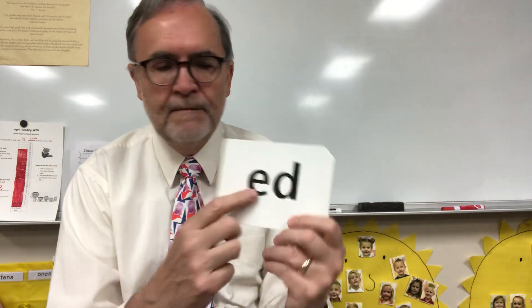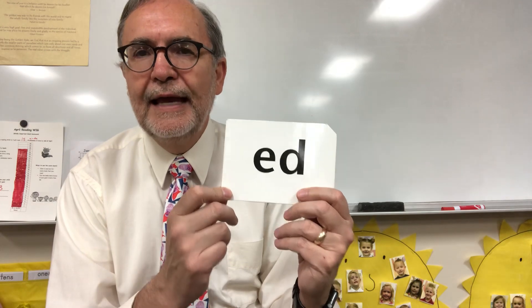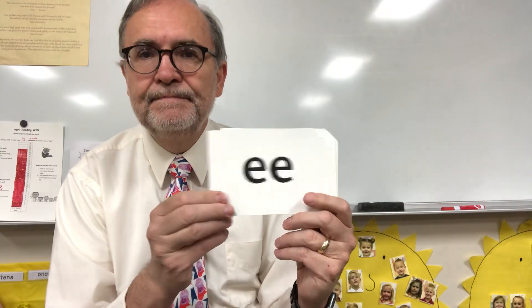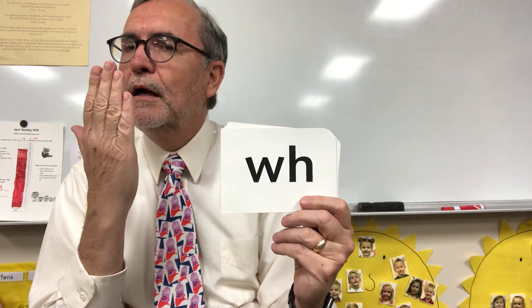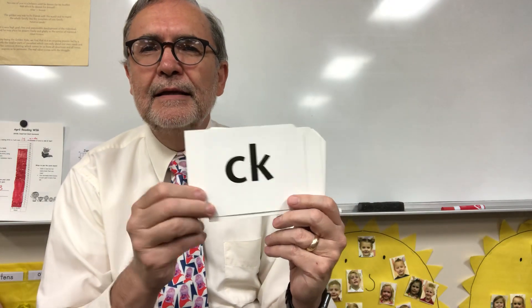This is an interesting one. This is the ED sound that goes at the end of words, and there's three different ways this one can sound. It can say ED, or it can say D, or it can say T. And so when we see this one, we say ED-D-T. Let's go through them all again: E, NG, wah, K, and ED-D-T. Those are new phonograms.